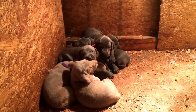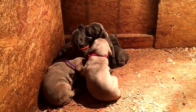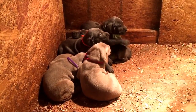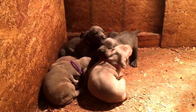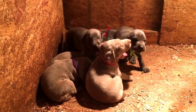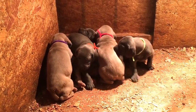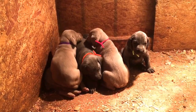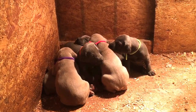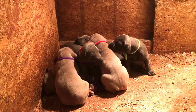Hello everyone, this is Donner and Elise's puppies. They are right at four weeks old now. As you can see, we have the different color collars put on them now and they're starting to explore a little bit and get adventurous. They're relaxing at this point after their afternoon dinner. We have silver males and females available, and also blue males and females available.